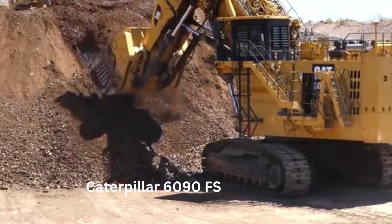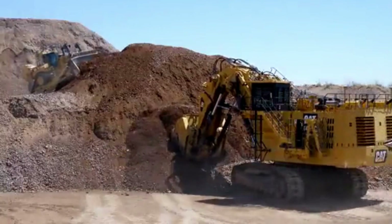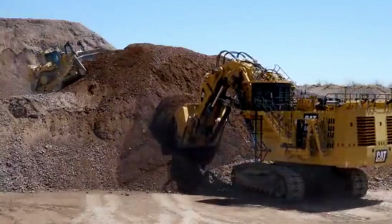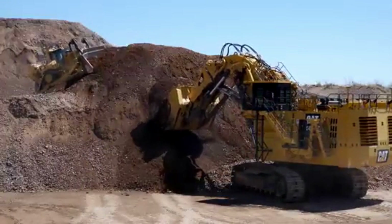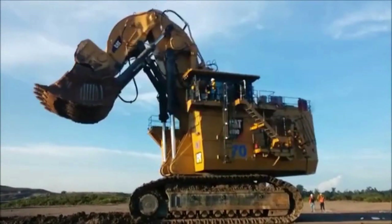This excavator is an impressive machine, with a total operating weight of over 1,000 tons and a bucket capacity of up to 52 cubic meters. It is powered by a massive diesel engine that produces up to 4,500 horsepower, providing the machine with the necessary power to move large amounts of material quickly and efficiently.